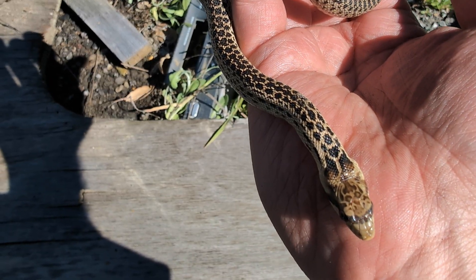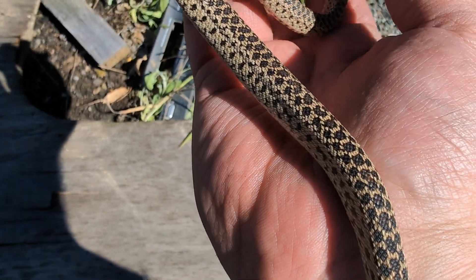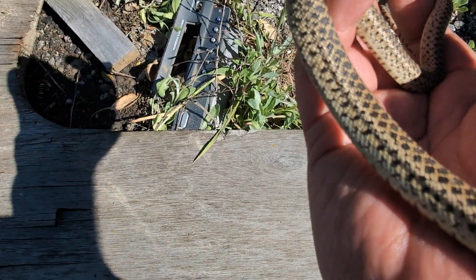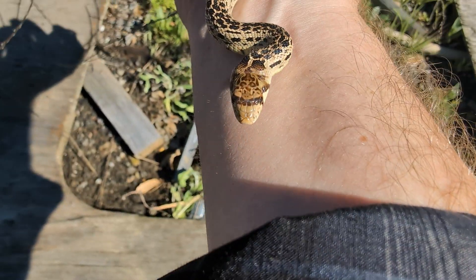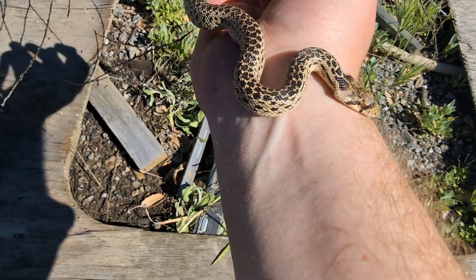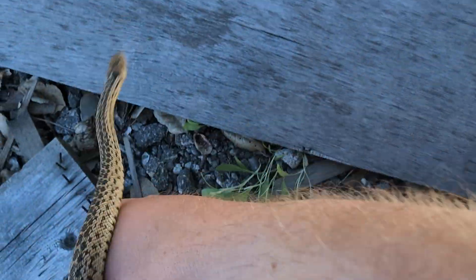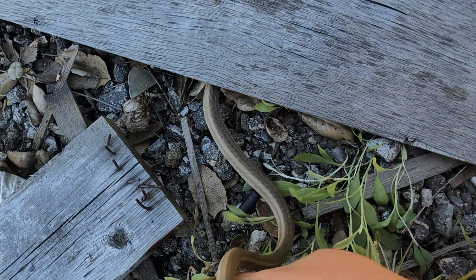Look at this beautiful gopher — he almost has like a spotted jaguar pattern to him. Gopher snakes are known to hiss; I thought he did for a second, but I don't hear him anymore. He was rattling his tail on my finger though. Anyway, that is snake number eleven — bye bye, let's see if we can find more.